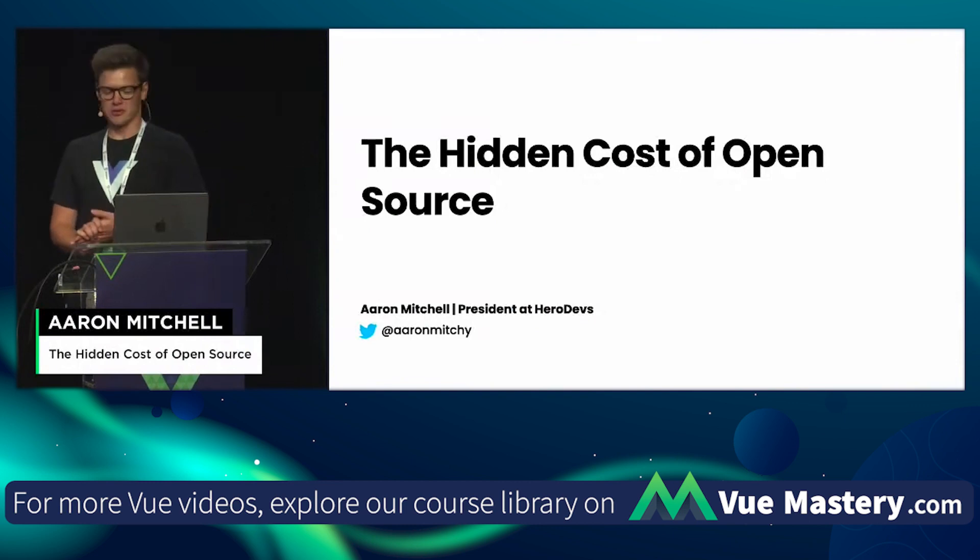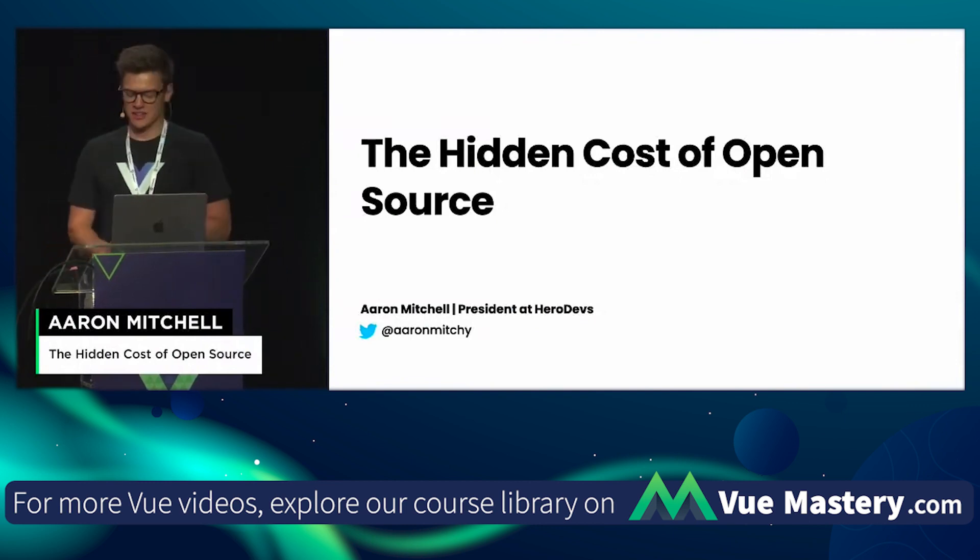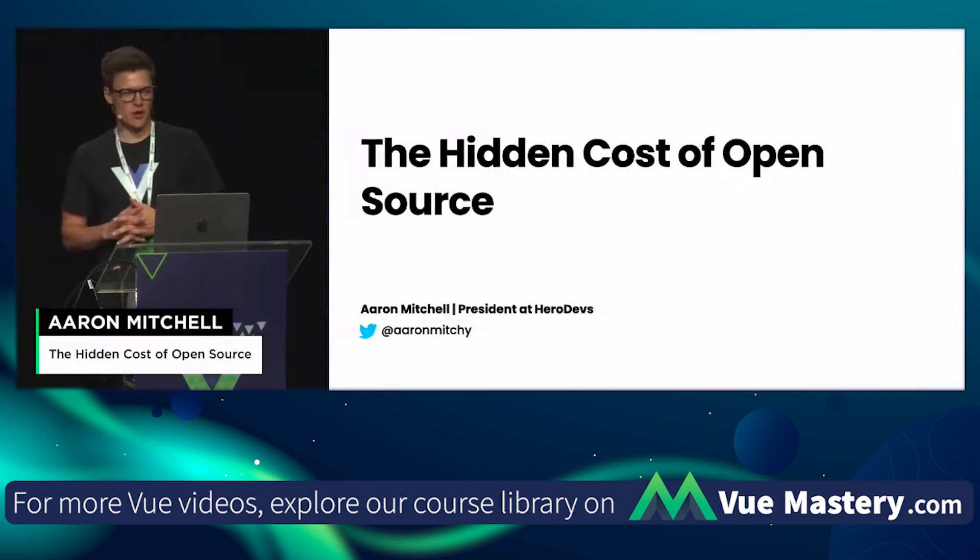Hello, everyone. I'm Aaron Mitchell, president of HeroDevs. Today, I'm going to talk about the hidden costs of open source.